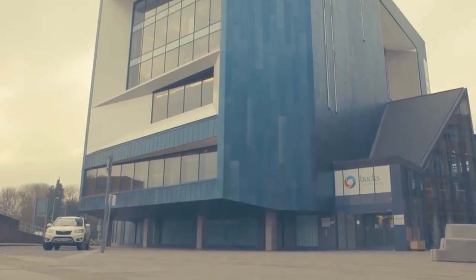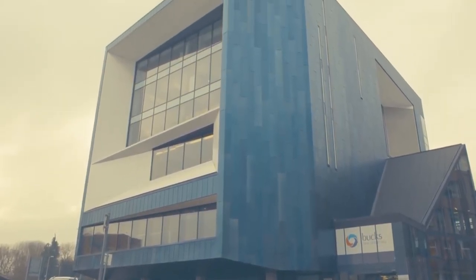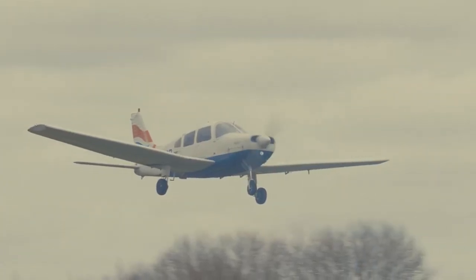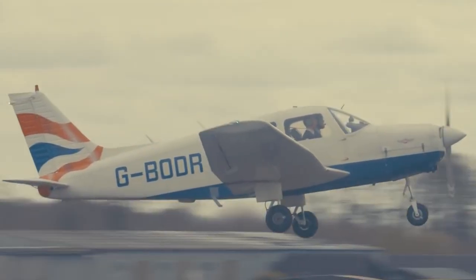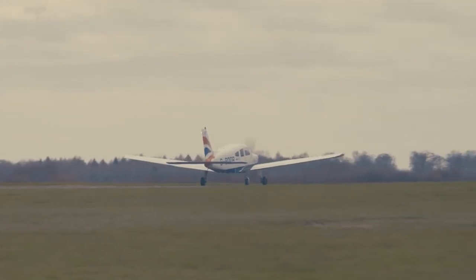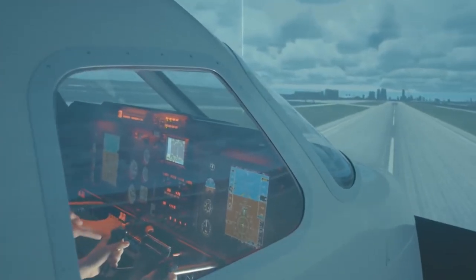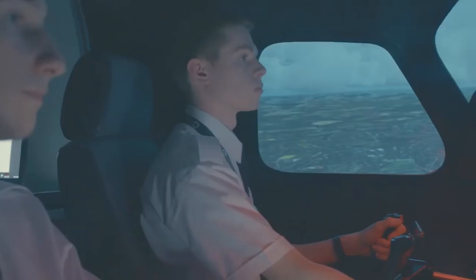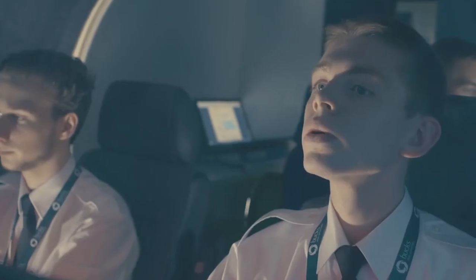When I first entered the university I was taken back by how much space there was. This course was perfect for me as I've been fascinated by aviation since I was young and I've always wanted to become a pilot. Going up in the air and flying or flying on the flight simulator is just inspiring. I'd highly recommend this course to any aspiring pilot as it's a good route to take to get yourself a career in the flight deck.